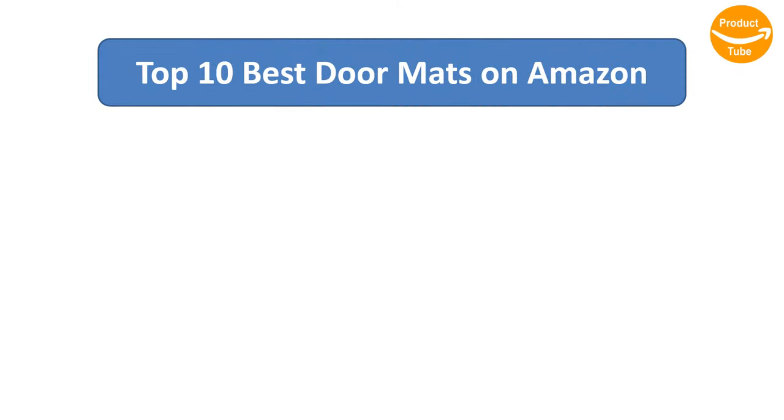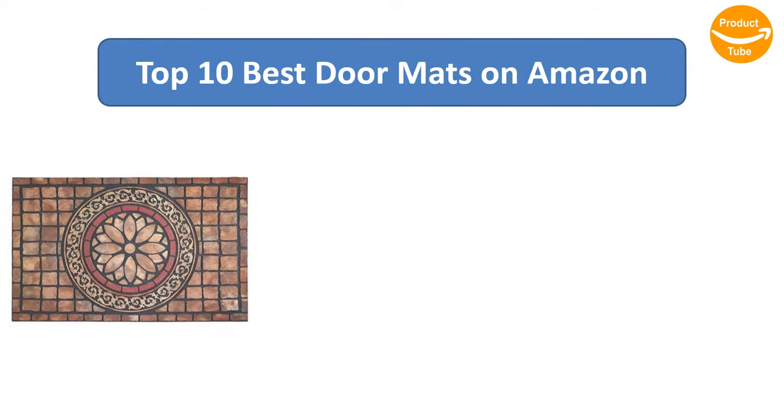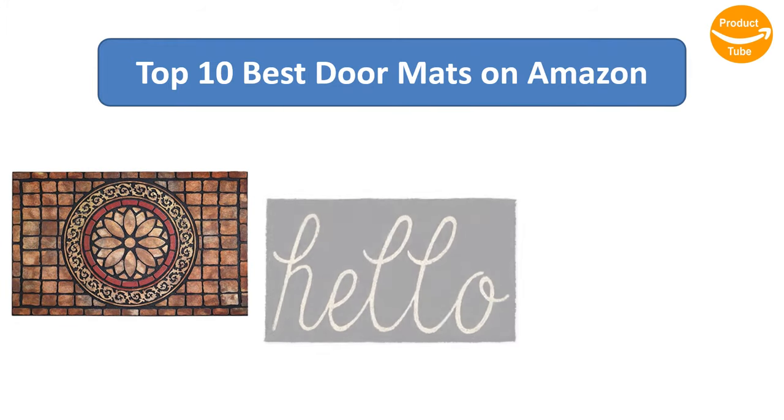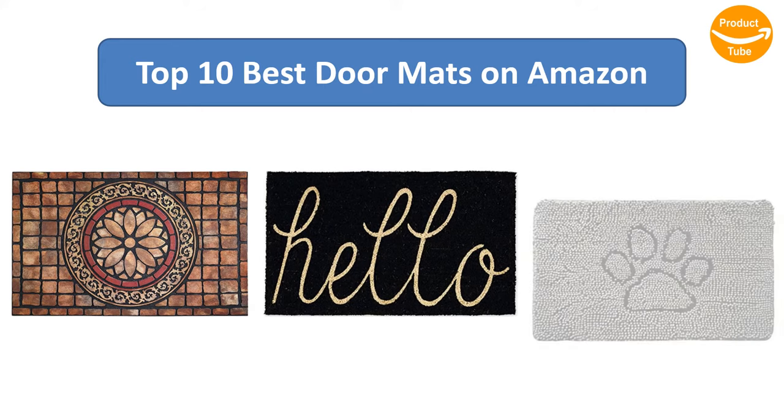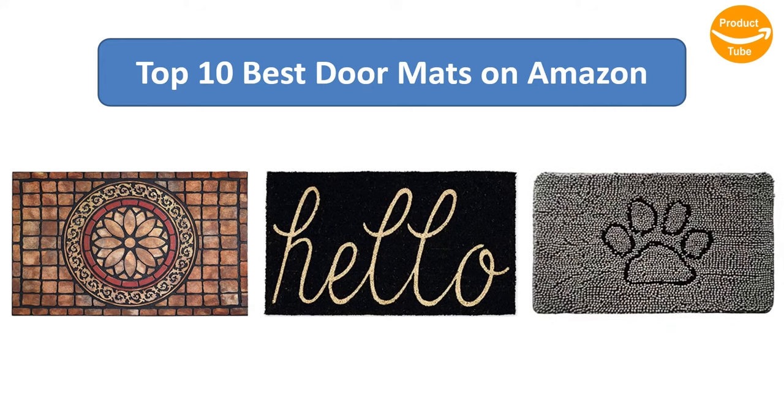Find the best doormats on Amazon. We analyzed consumer reviews to find the top rated products. Find out which product scored best and buy. I am going to review the top 10 best doormats on the market.